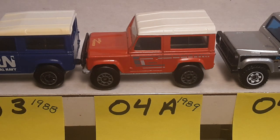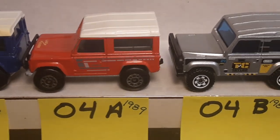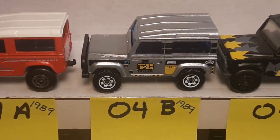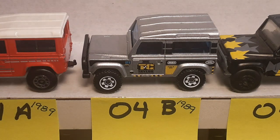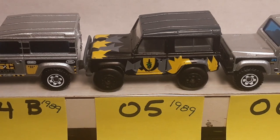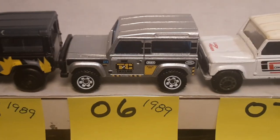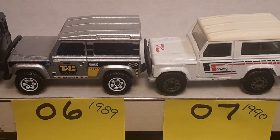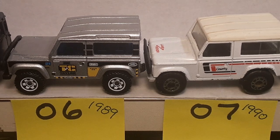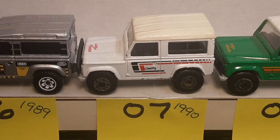Number four is the red livery. Number four-B is a little bit redder — it's a placeholder there. Number five from 1989 is the Commando. Number six is like number seven but with the Macau base. Number seven has the Thailand base — white with the country on it, that's 1990.